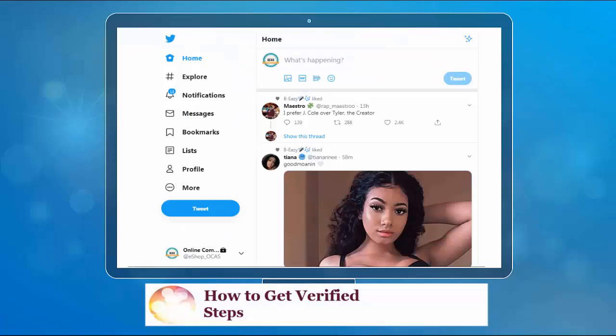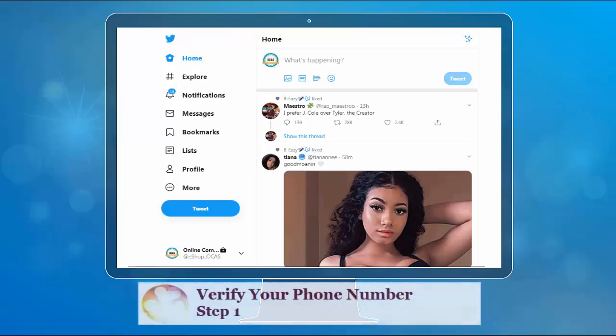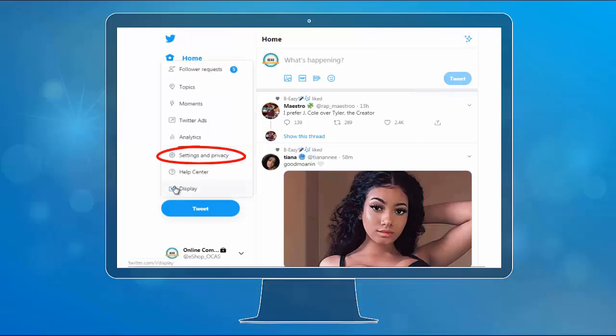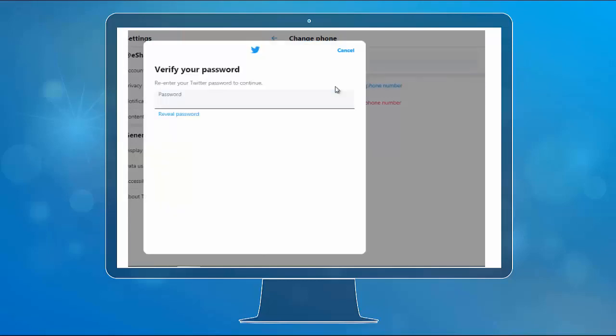Here are the steps on how to get verified. The first thing to consider is that your profile must be of public interest. The first step is to verify your phone number on Twitter. From your Twitter account, click the More menu and then click Settings & Privacy. Under Settings, click Account, then click Phone, then click Update Phone Number. Then verify the number using the verification code that Twitter sent to your email.